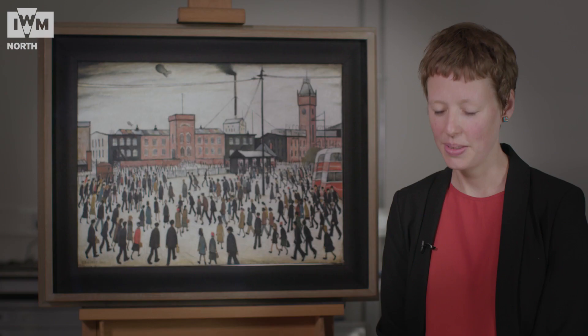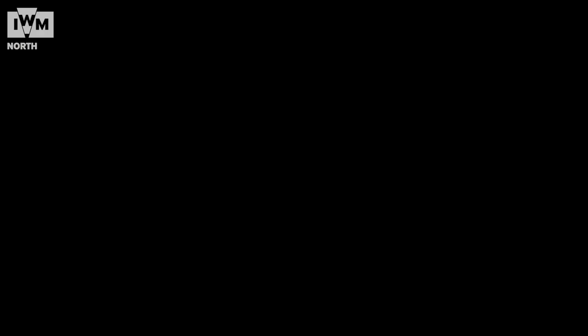This painting, although it has been exhibited a few times not long after it was made, has been in store for most of its life. It's finally coming out now and will go on permanent display in IWM North, where it really belongs.